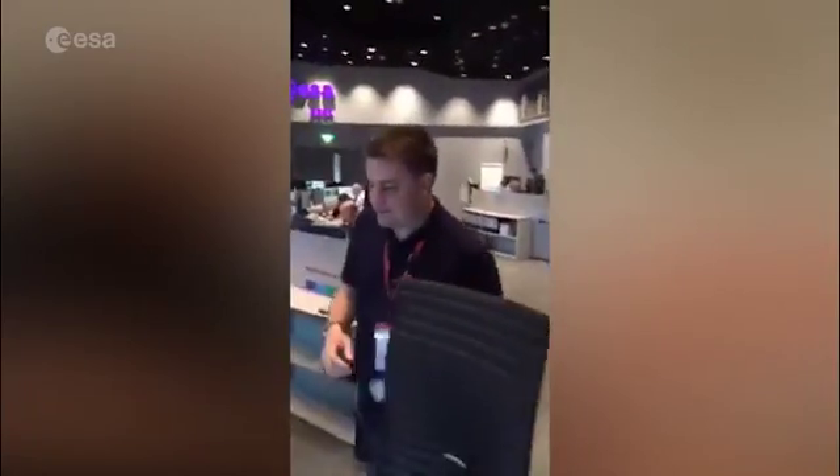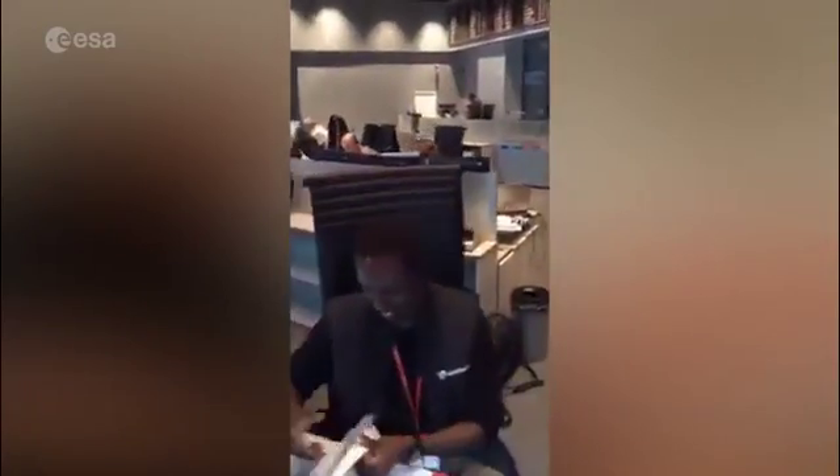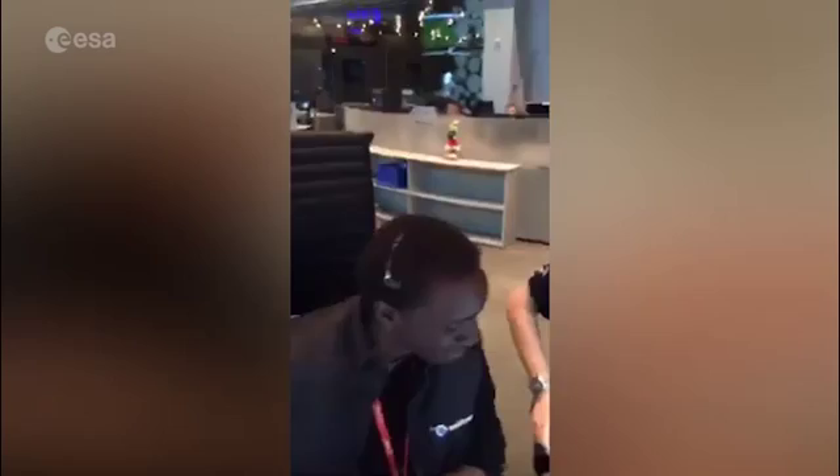We're going to go around to the front row now. We're going to see Pascal. Can you tell us what you do on Sentinel-1? I'm a member of the flight control team, and in detail I'm responsible on the B Team for the onboard data handling subsystem.